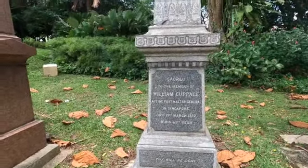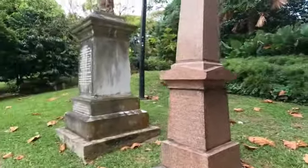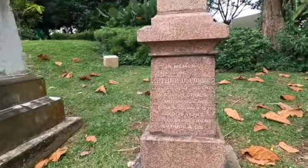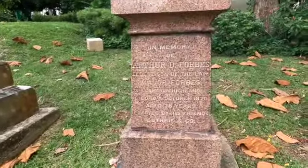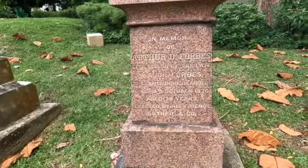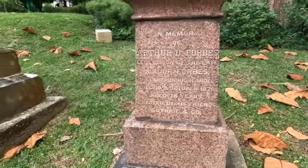Next to it is another tomb that says: 'Sacred to the memory of William Carpitch, acting postmaster general in Singapore, died in 1872.' There is a Carpitch Road named after him. The next one says: 'In memory of Arthur Forbes, eldest son of the late Major Forbes, 79 Cameron Highlanders, died at the age of 28 years.'